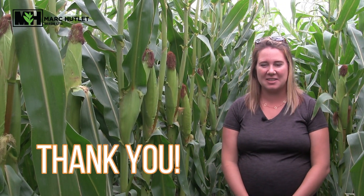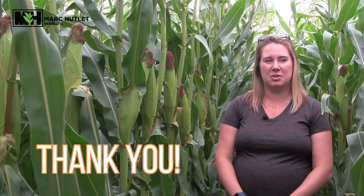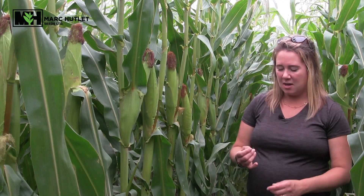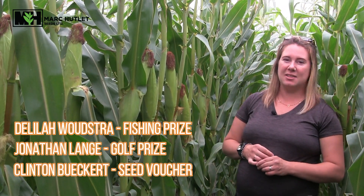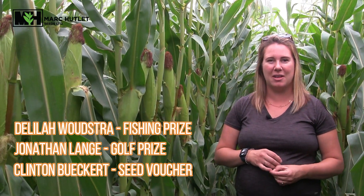Thanks again for coming to our giant customer appreciation event last week — we had a lot of fun. It was hot and the meal was great, but it was really nice to see so many of our customers. We're truly lucky and thankful to have such a great customer base. We'd like to highlight the winners from our big prize giveaways: Delilah Woodstra won the fishing package, Jonathan Lang won the golf package, and Clinton Beckert won the seed voucher. Congratulations to all of you.